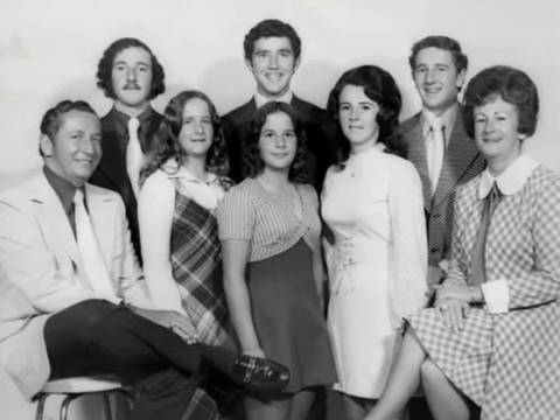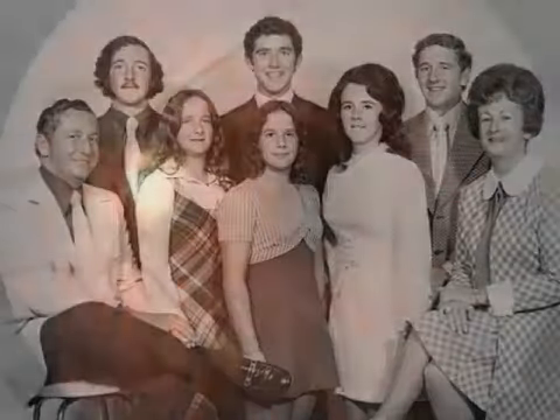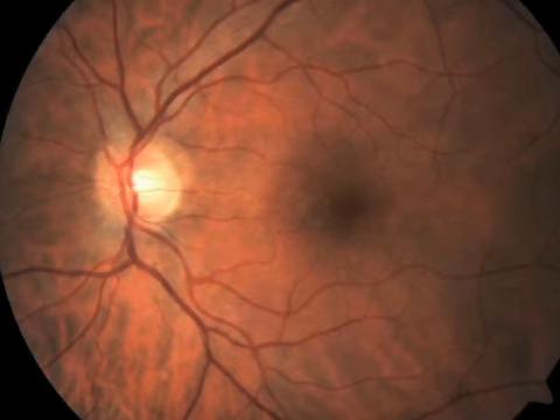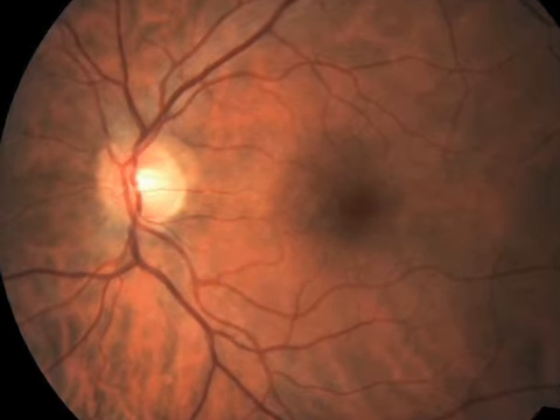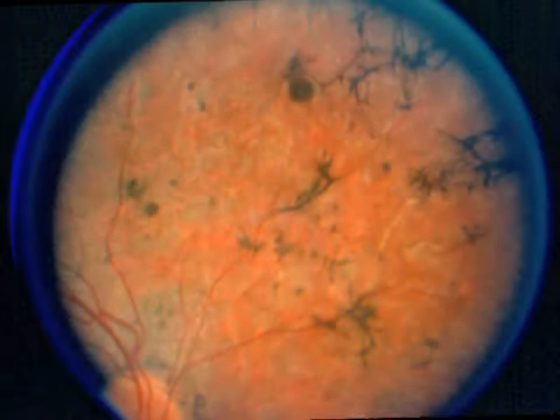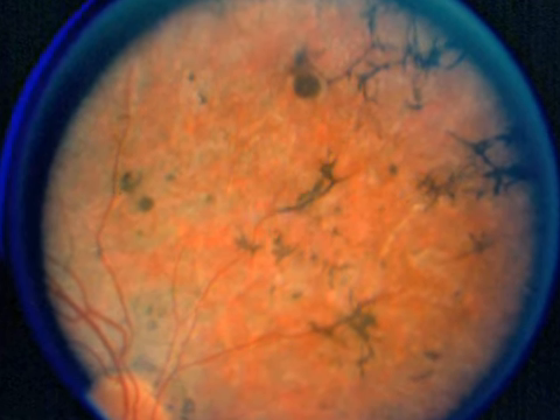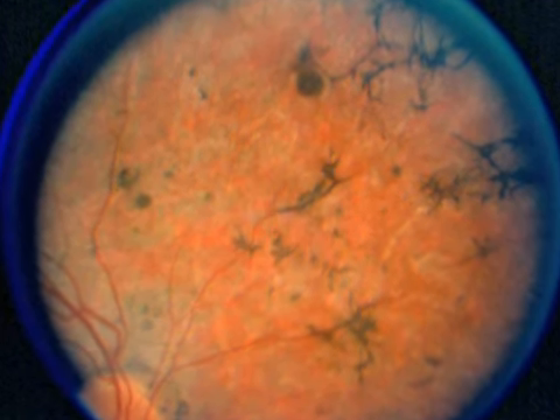And then, a diagnosis from her doctor: retinitis pigmentosa, or RP. It's a genetic disease that leads to visual loss and is not curable. The light receiving cells in the retina slowly start to die, leaving the patient at least partially blind.